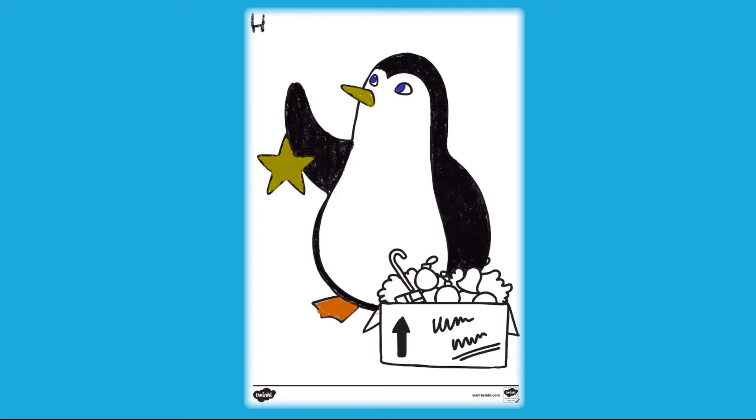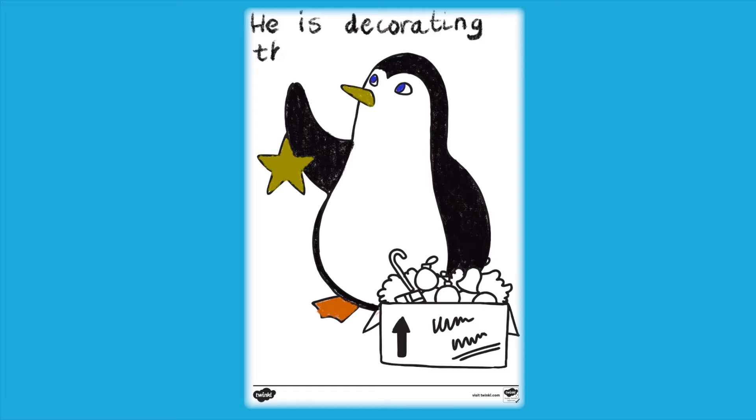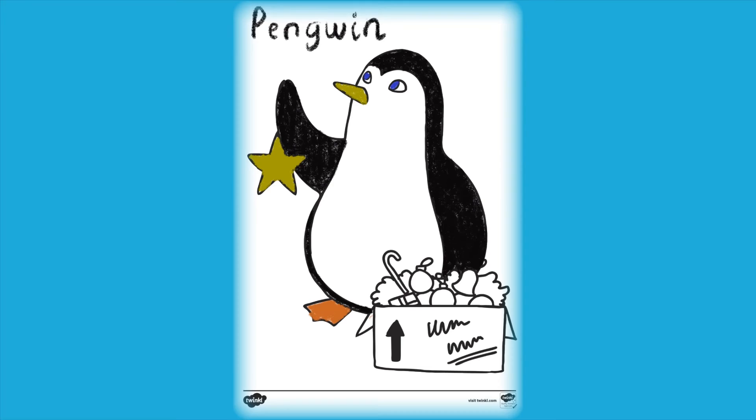Can they write a sentence or label their picture? Children may use spelling patterns they are familiar with.